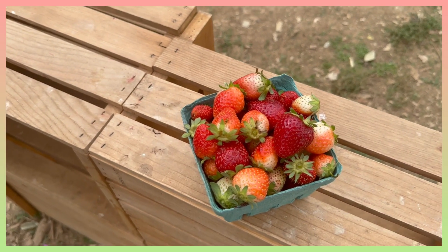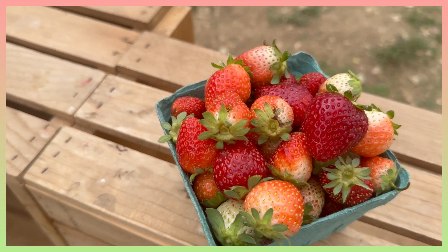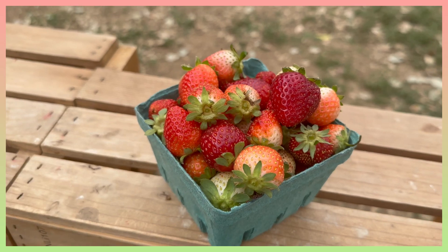This was our final crate, filled with strawberries to the top. It was such a great experience — I highly recommend you guys to do it.